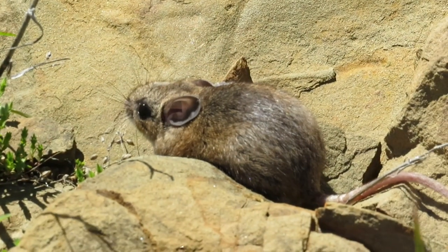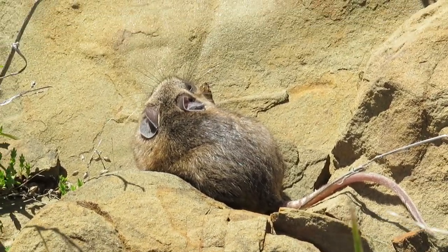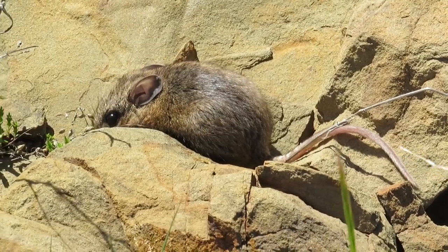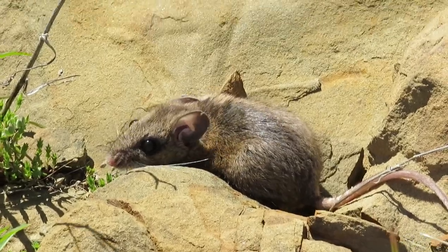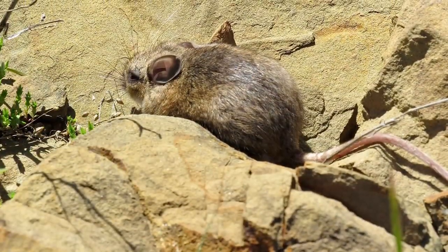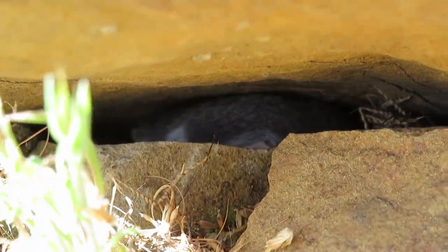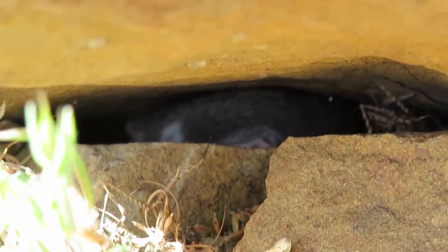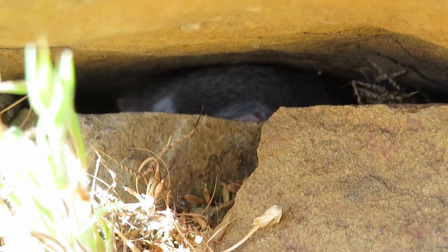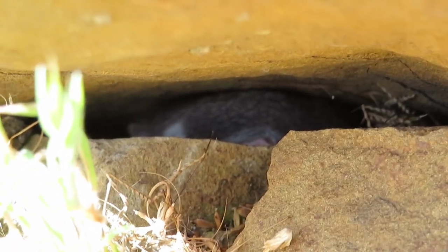There is a mouse right here — extremely cute and small. I flipped two of these; that one is just chilling here. This is a very bad shot of the other mouse. He's in a crevice in a rock and he's not coming out anytime soon. I was not expecting to see two extremely cute mice today.